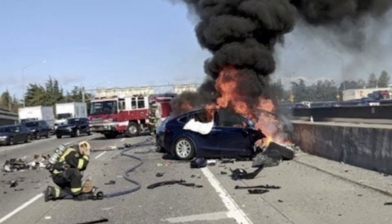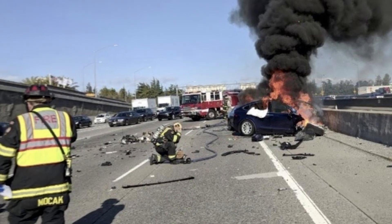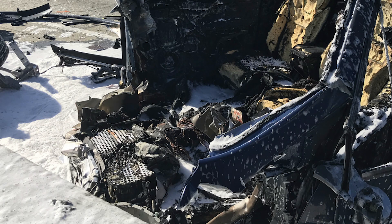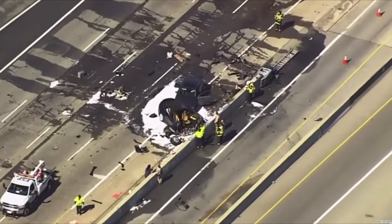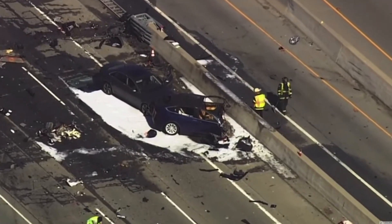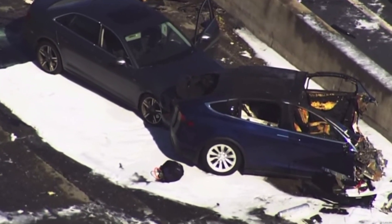In March of 2018, a Tesla Model X SUV slammed into a highway divider at 70 mph in Mountain View, California. The impact killed the 38-year-old driver and severed the vehicle's powerful battery, scattering charged battery cells across the freeway. Mountain View firefighters faced a challenging and potentially deadly scene. They had no way of knowing how much energy remained in the vehicle's 400-volt battery.